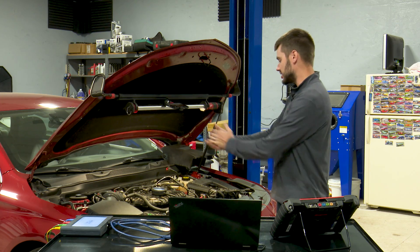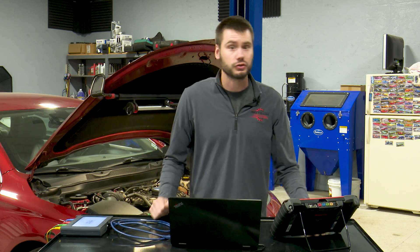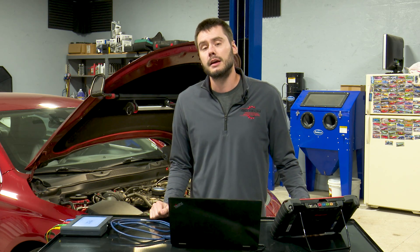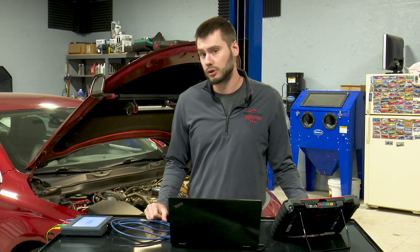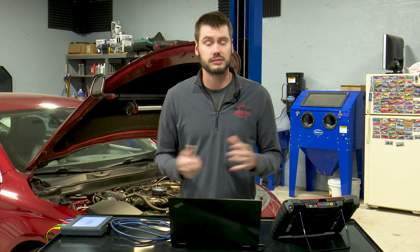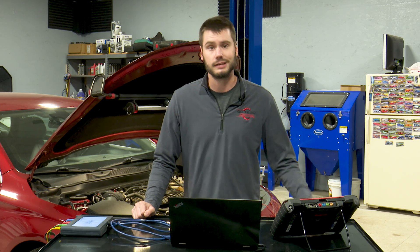Starting to look at the engine as a whole and knowing the 3.6 liter, we kind of had to assume we were going to get to this point. The RTV on the front cover looks original; it doesn't look like the valve covers have ever been off this thing. Timing chains are a known problem on the 3.6 liter, so that was the next test I performed — cam-crank correlation — looking at the difference between where the intake and exhaust camshafts are in time compared to the crankshaft, to confirm or deny if the chain is where it's supposed to be: is the chain stretched, is the chain jumped, has something happened to the timing chain?